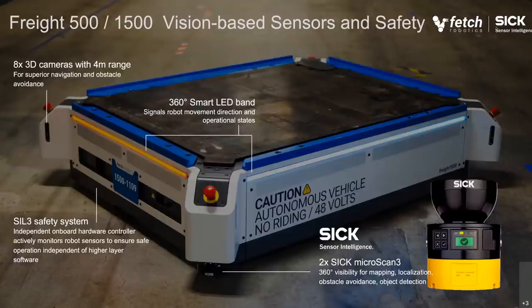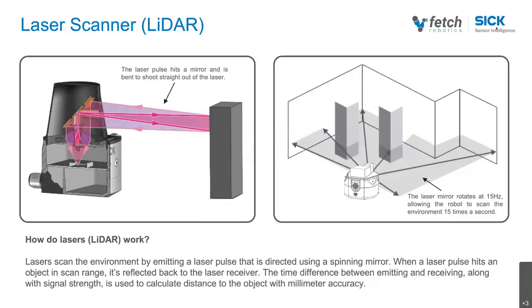That is the very fundamental safety subsystem we're using in the 1500 and the 500 — made up of the SICK Microscan3 and the safety system that works together with the LiDAR to create that independent safety subsystem. We also use 3D cameras and other sensors and LED functionality to improve the behavior of the robot in these dynamic workspaces. Let's take a closer look at the LiDAR, which is the foundation for safety.